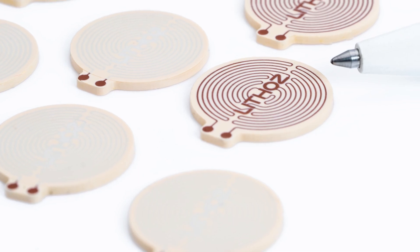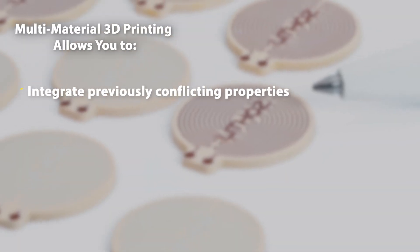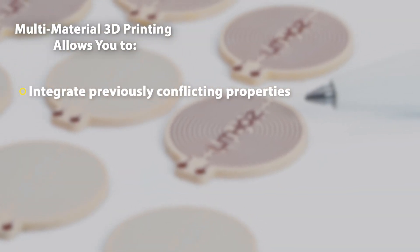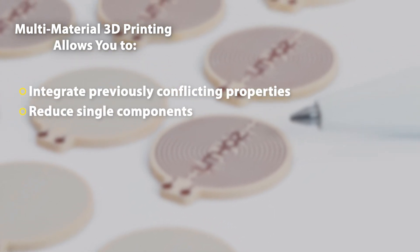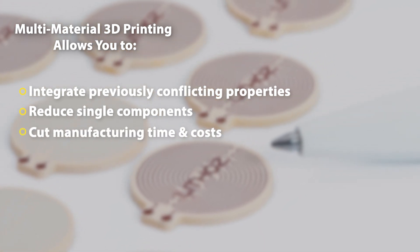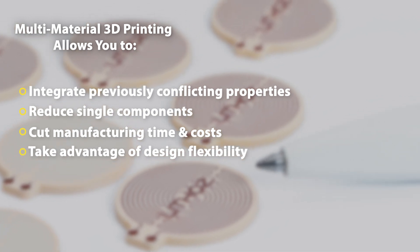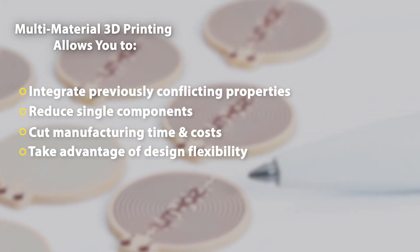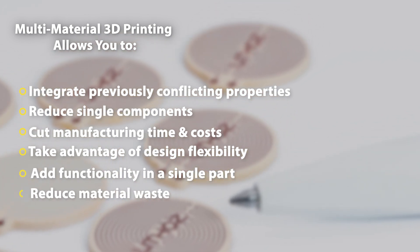To wrap it up: using the ultra-precise LCM technology from Lithoz for ceramic multi-material 3D printing allows you to successfully integrate previously conflicting properties in one part, drastically reduce the number of single components and tools in an assembly line, significantly cut manufacturing time and costs, take advantage of complete design flexibility for customized applications, add functionality in one single part, and of course reduce material waste.